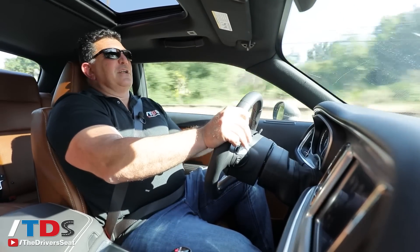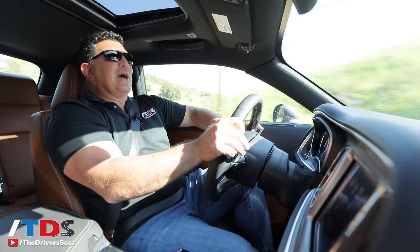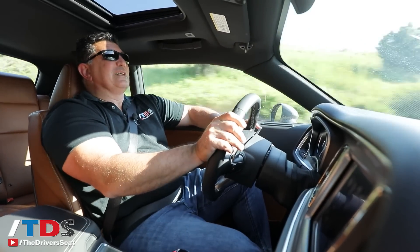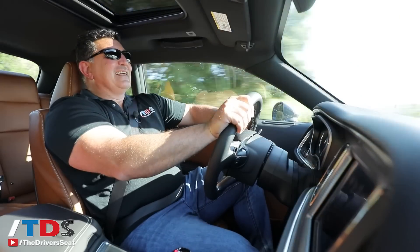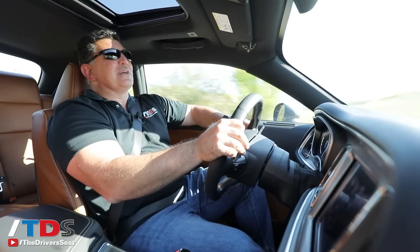This has an 8-speed automatic transmission, which is nice because when you want quick-reacting gears, you have it. But when you want to cruise and actually get decent fuel economy for what it is, you can do that as well. One of the cool facts about this Challenger is that if you floor it, you can empty a full gas tank in 13 minutes — that's pretty impressive.